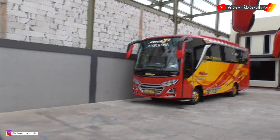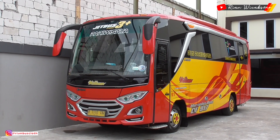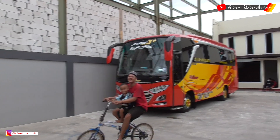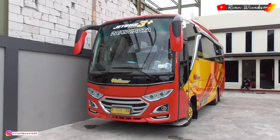Ini ada bis yang kecil juga, sama kayak yang depan — keren, kecil-kecil sudah dipasang running text dan strobo-nya.